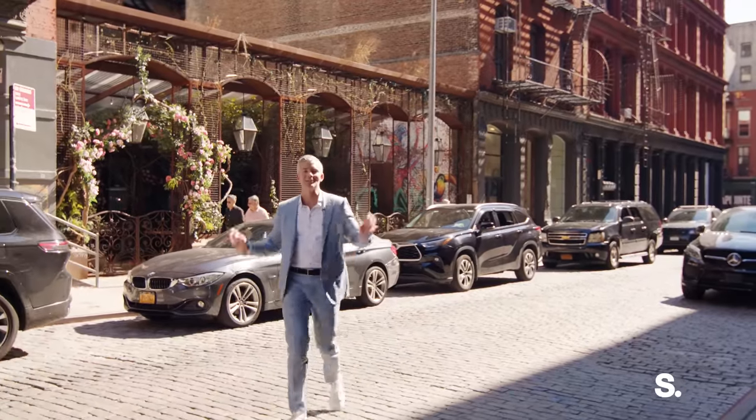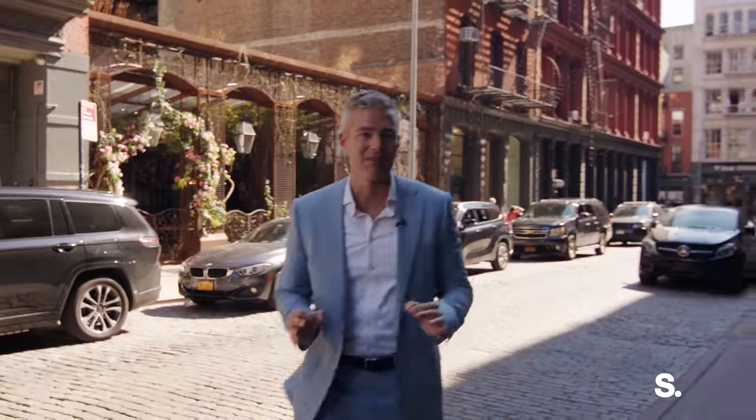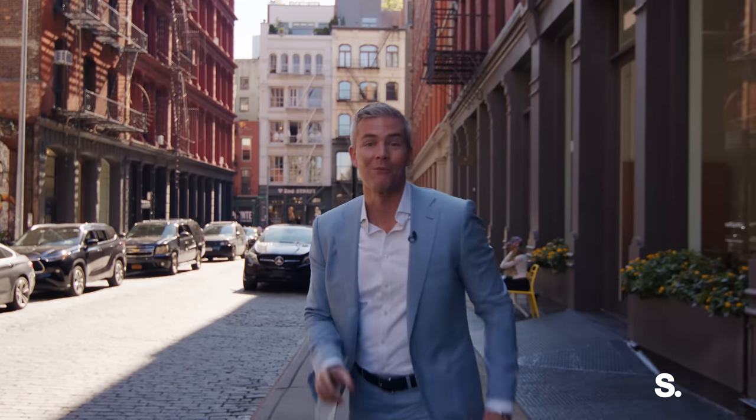Welcome to the greatest block in the history of SoHo. I'm about to take you into one of the coolest lofts — I'm going to say that a lot because it is what it is — at 16 Crosby Street. This is going to blow your mind. Let's go.